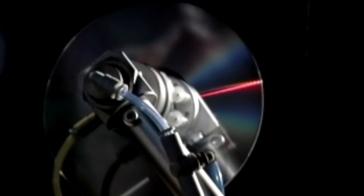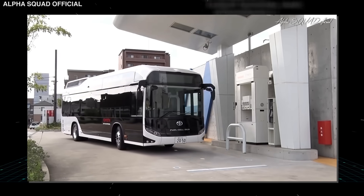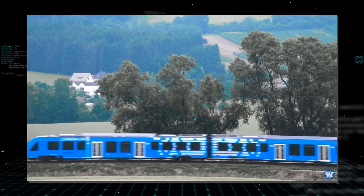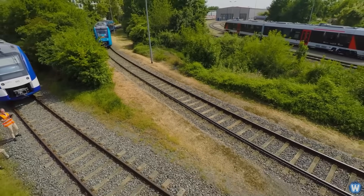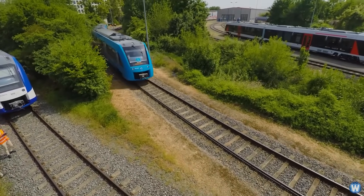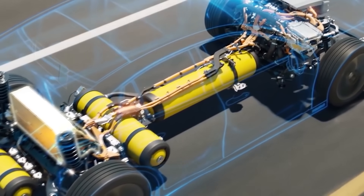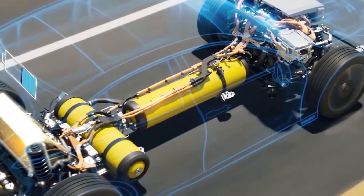A startup company has finally found the solution to the hydrogen storage problem. Heavy-duty e-mobility applications such as buses, vehicles, trains, and ships rely heavily on hydrogen. This is because these large-scale vehicles demand a lot of energy that batteries can't supply today. As long as you have access to hydrogen, a fuel cell doesn't need to be recharged like a battery.